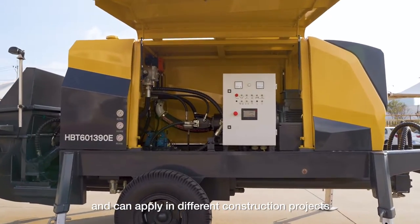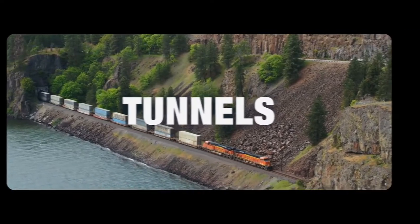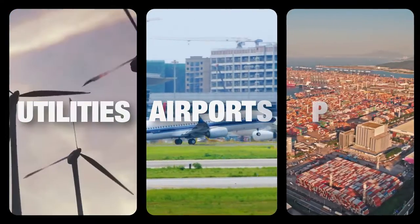It can apply in different construction projects such as bridges, tunnels, highways, roads, dams, utilities, airports, and ports.